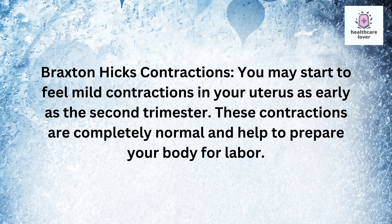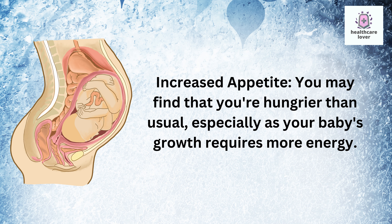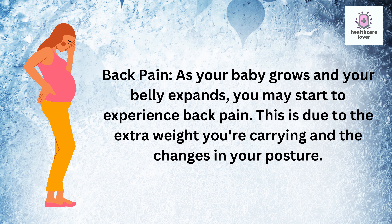These contractions are completely normal and help to prepare your body for labor. Increased appetite is also common — you may find that you're hungrier than usual, especially as your baby's growth requires more energy. Back pain is another symptom; as your baby grows and your belly expands, you may start to experience back pain due to the extra weight you're carrying and the changes in your posture.